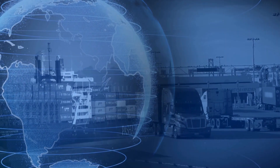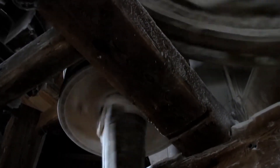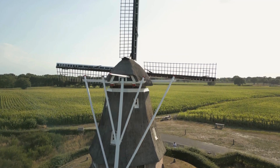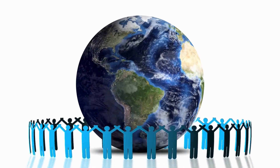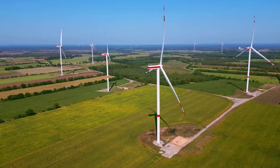Beyond its economic contributions, the windmill became a symbol of Dutch resilience and ingenuity, deeply ingrained in the national identity. Even today, windmills stand as iconic emblems of the Netherlands' relationship with wind energy, representing a legacy of innovation and determination that continues to inspire in the modern era of renewable energy.